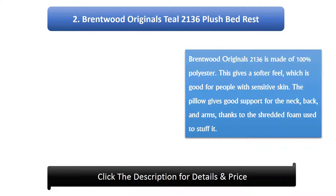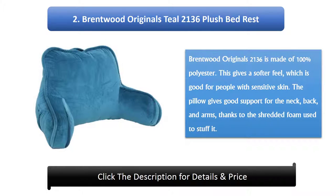Number 2: Brentwood Originals Teal 2136 Plush Bed Rest. The Brentwood Originals 2136 is made of 100% polyester, which gives a softer feel and is good for people with sensitive skin. The pillow gives good support for the neck, back, and arms, thanks to the shredded foam used to stuff it.